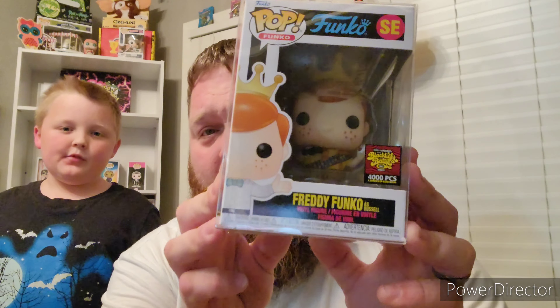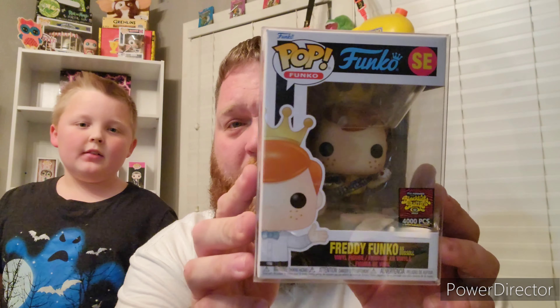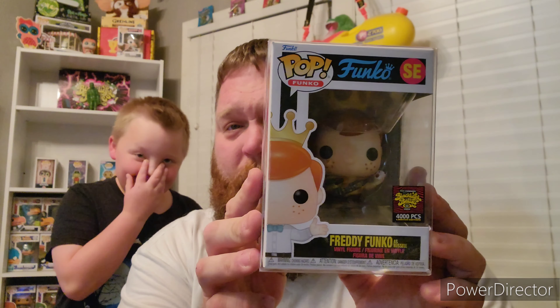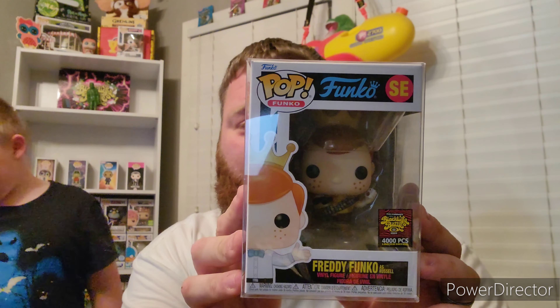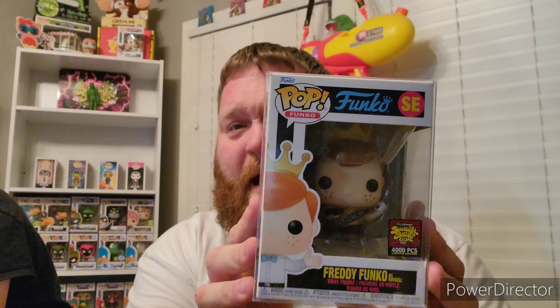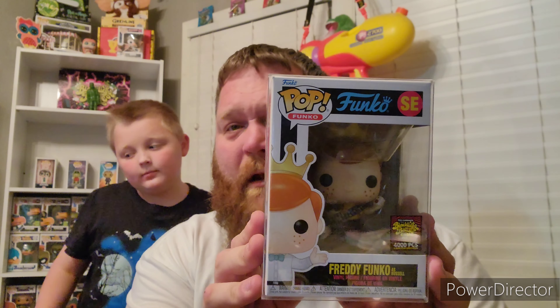The next one came from this year's Blacklight Box of Fun at SDCC — it is Freddy Funko as Russell from Doug Days. This pop has so much detail; it's honestly one of the better-made Box of Fun Freddys this year. They should have made this a much more limited piece, be it metallic or whatever — such an amazing pop.